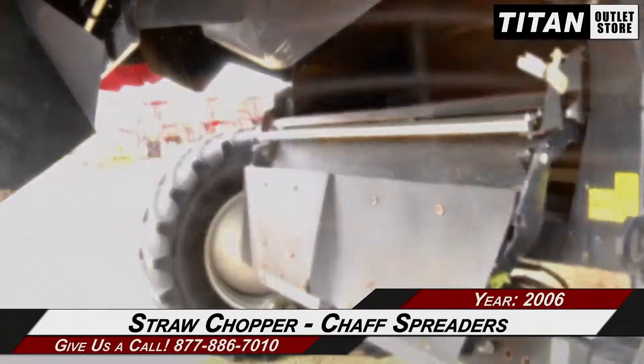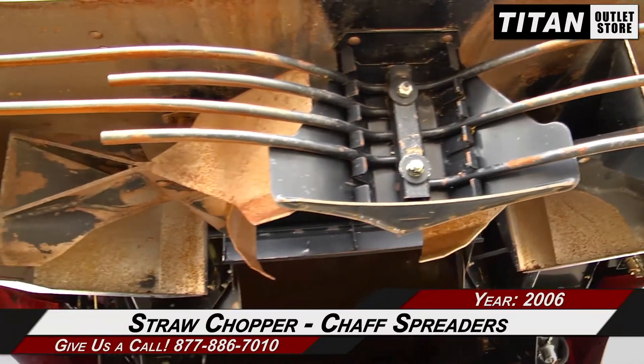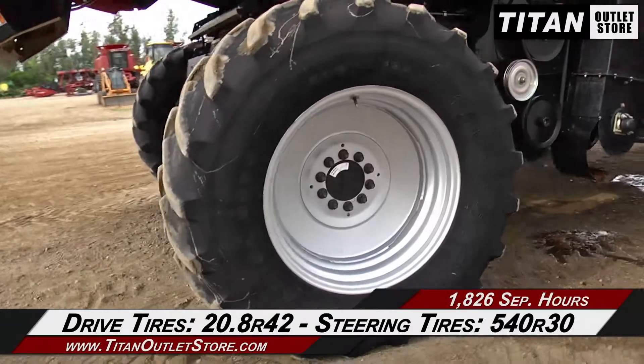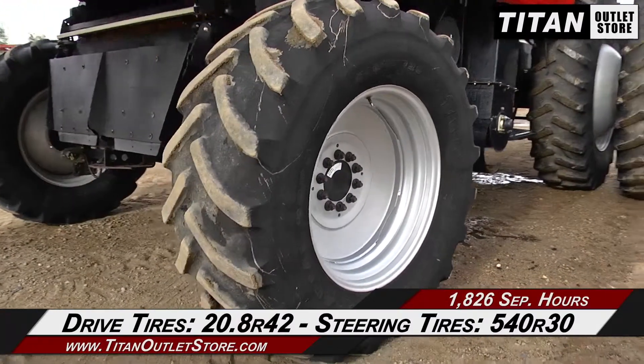Moving on to the rear, which is outfitted with a straw chopper and chaff spreaders. And over to the drive tires, which are 20.8 bar 42s, and the steering tires, which are 540 R30s.